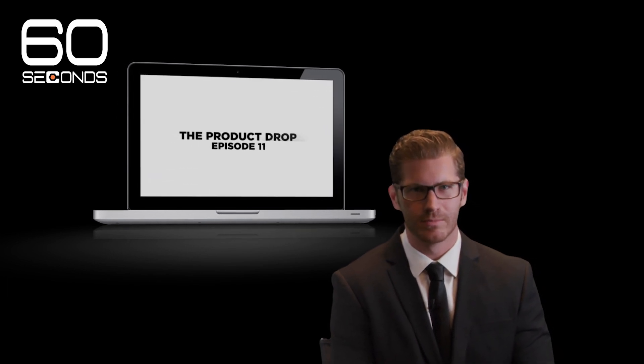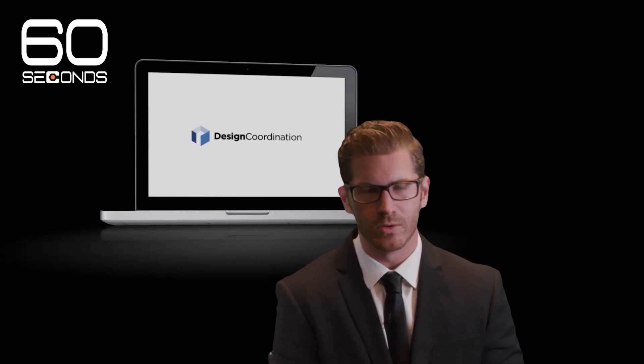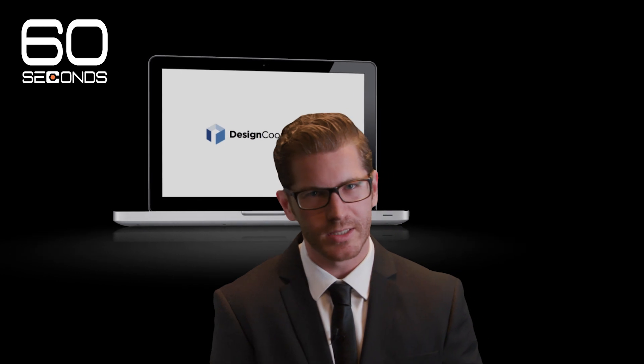Good evening. I'm Chris Bockler, reporting from Procore Studios. This is the Product Drop, the 60 Seconds Edition.